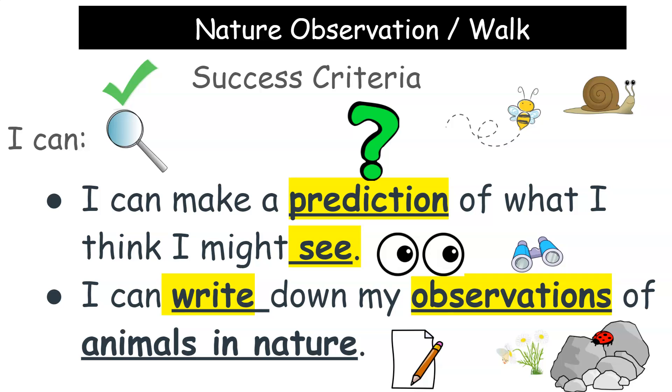So again, you're going to make a guess of what you think you might see first, and then you're going to write down what you did see in nature. That can be a walk around your neighborhood or it can be observing in your back or front yard. So have fun observing animals in nature!